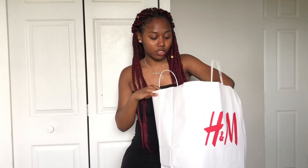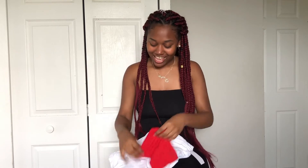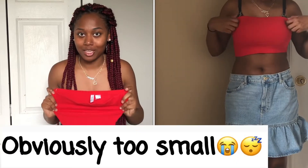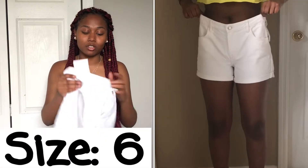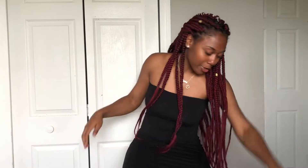I recently went to H&M again, I think two days ago — don't come for me, I have an addiction. I got these sunglasses, you know, had to be bougie one time. I also got this tube top — don't come for me, it's not small on me, it's big. And I also got some white shorts because it's been since elementary school since I've had white shorts, okay, period.